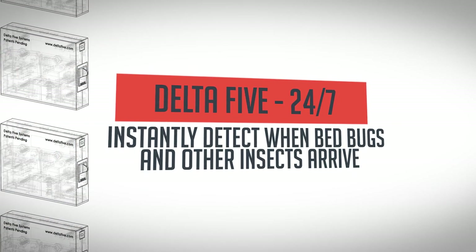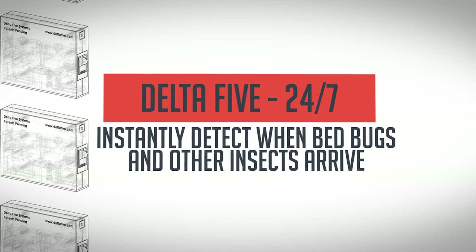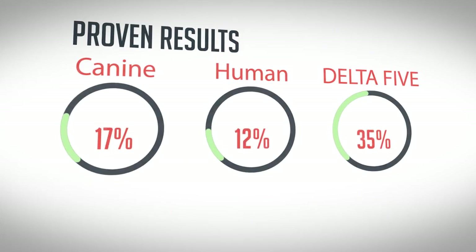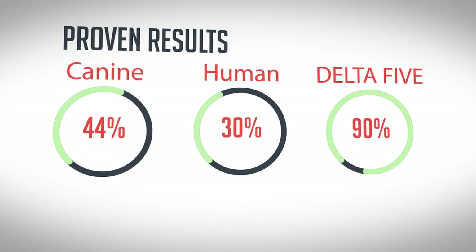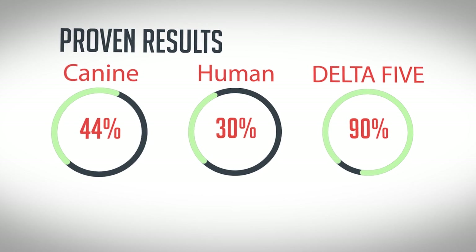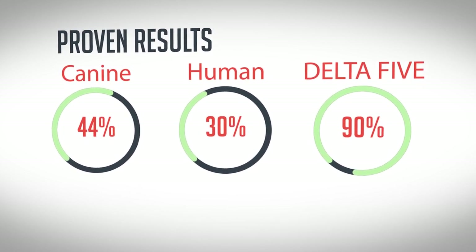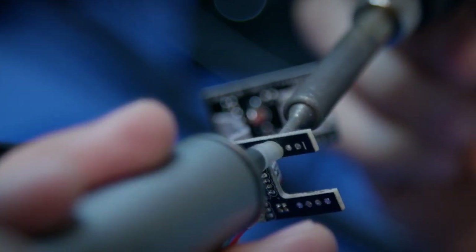Instantly detect when bed bugs and insects arrive with 24/7 monitoring, email notification, and text alert options. This hyper-targeted approach is proven to have a success rate of over 90%, allowing you to share critical information with your pest control company for quick eradication. Delta 5 provides state-of-the-art, innovative technology to add to any pest management professional's list of services.